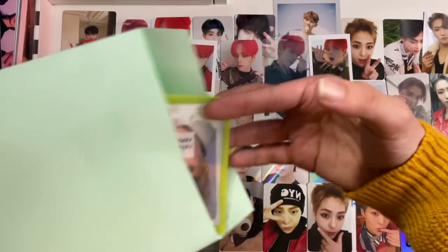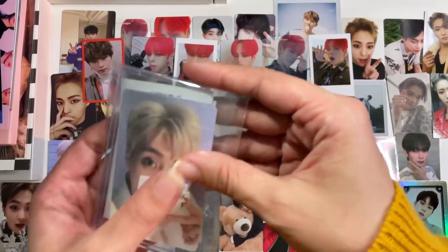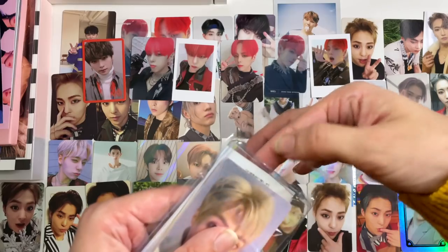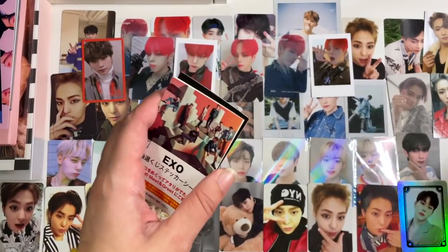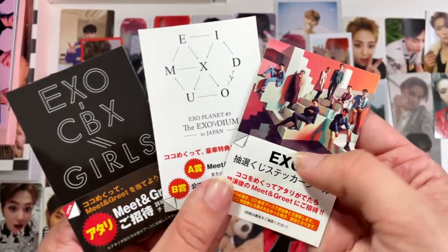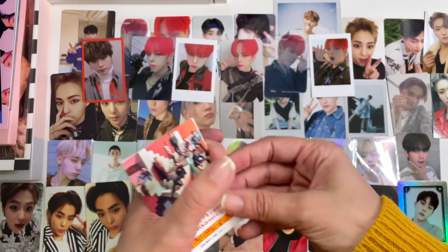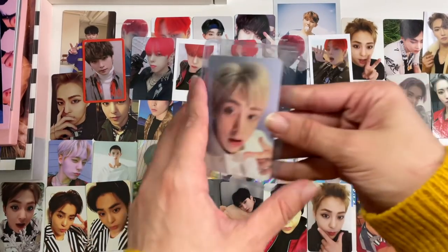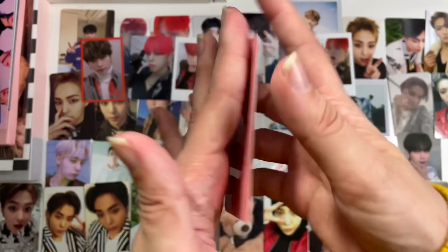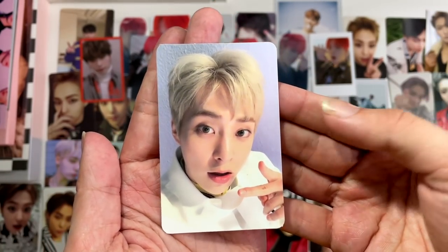Then next up we have this little Shumin set — I don't know if it's a set or if there are random freebies in here. It looks like little sticker meet-and-greet things — cute. I don't need them, but we always appreciate a freebie. And then we have the photo card I purchased — I don't know what album it's from but it's super cute.